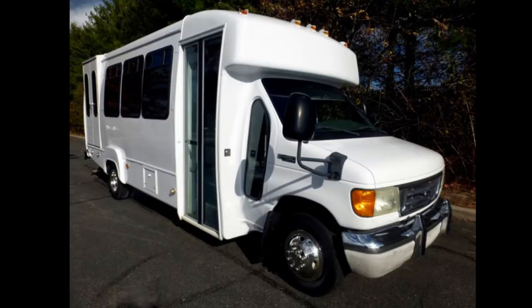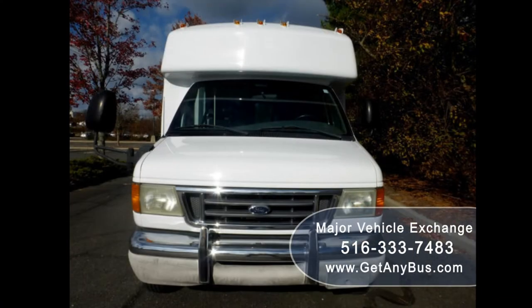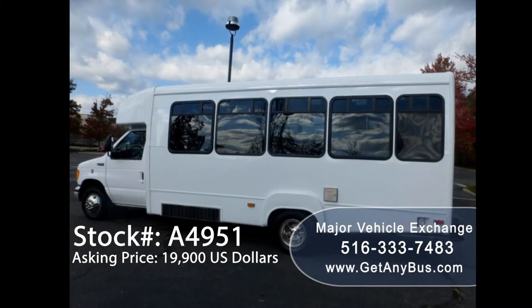Major Vehicle Exchange presents a 2003 Ford 450 non-CDL wheelchair shuttle bus for sale, stock number A4951. Asking price is nineteen thousand nine hundred US dollars. This one-owner used bus for sale has a clear title as per AutoCheck.